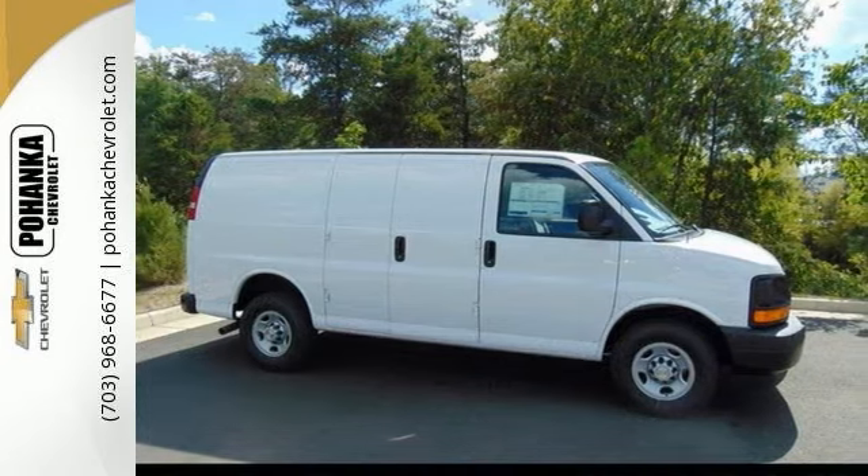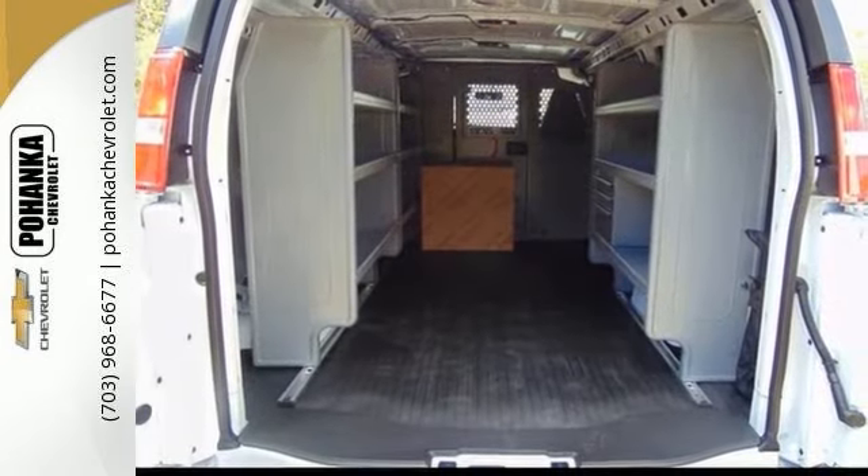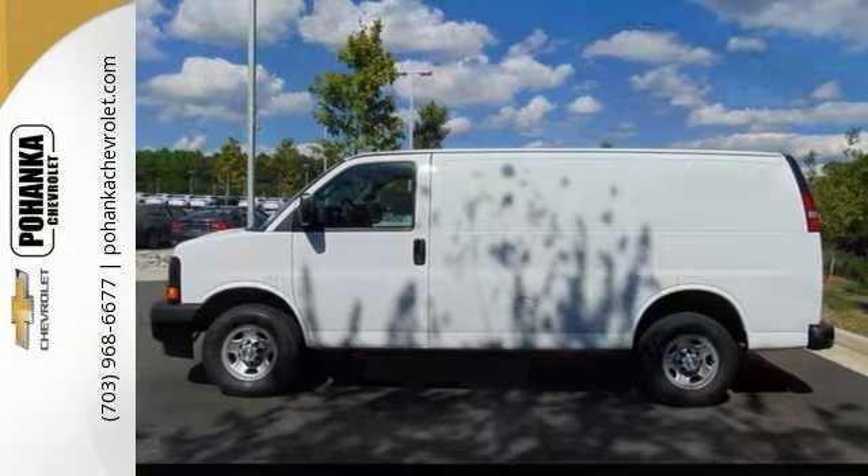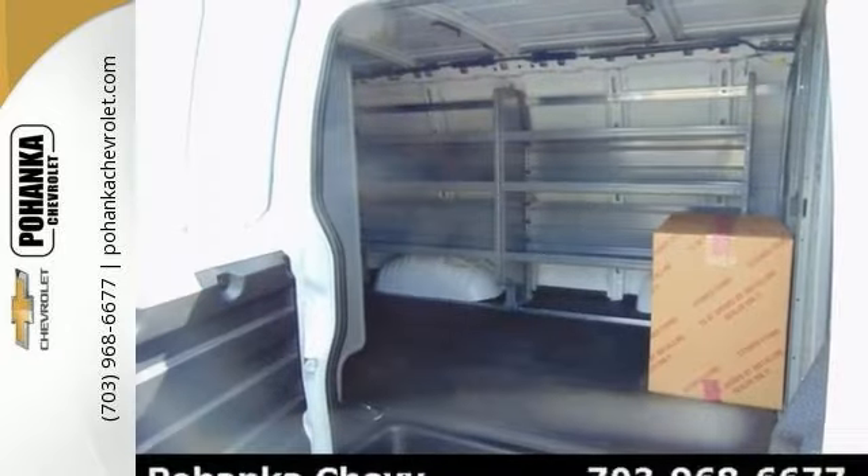This thing's ready to rumble. It's nicely equipped with storage shelves, vinyl flooring, electronic stability control, multifunction steering wheel, traction control, and more.